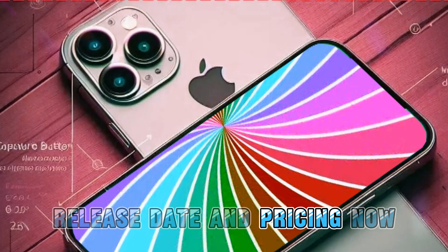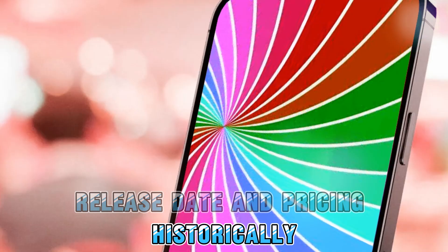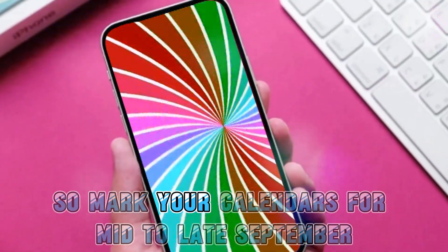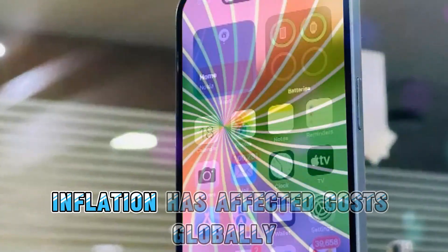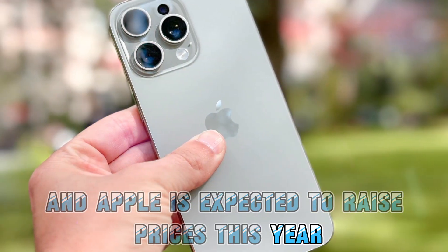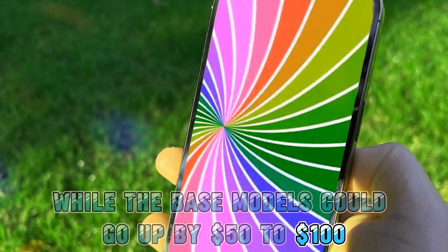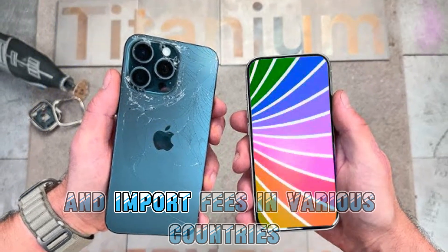Now let's talk about the iPhone 16 release date and pricing. Historically, Apple's September events fall within the first two weeks of the month, with the actual release happening a week or so later. So mark your calendars for mid to late September for the iPhone 16 launch. Regarding pricing, inflation has affected costs globally, and Apple is expected to raise prices this year. The iPhone 16 Pro models might see an increase of $100, while the base models could go up by $50 to $100. This change is primarily due to the exchange rate and import fees in various countries.